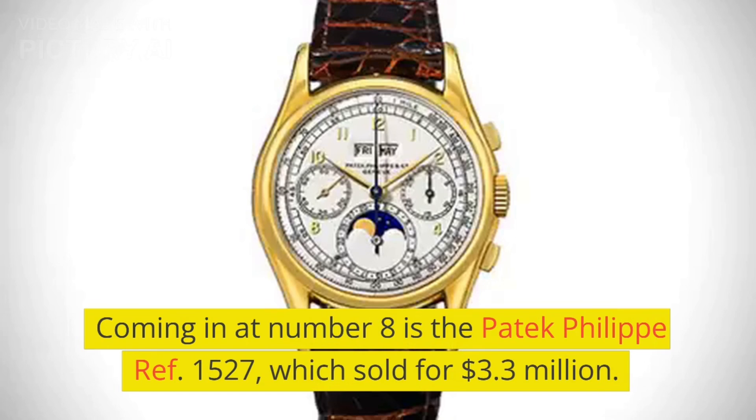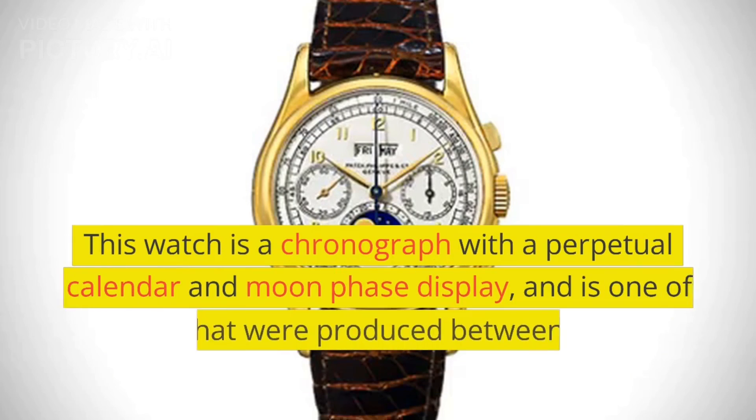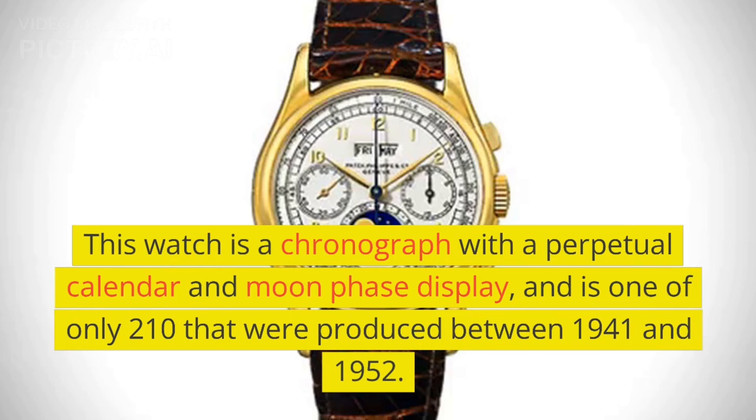Coming in at number 8 is the Patek Philippe Ref. 1527, which sold for $3.3 million. This watch is a chronograph with a perpetual calendar and moon phase display, and is one of only 210 that were produced between 1941 and 1952.